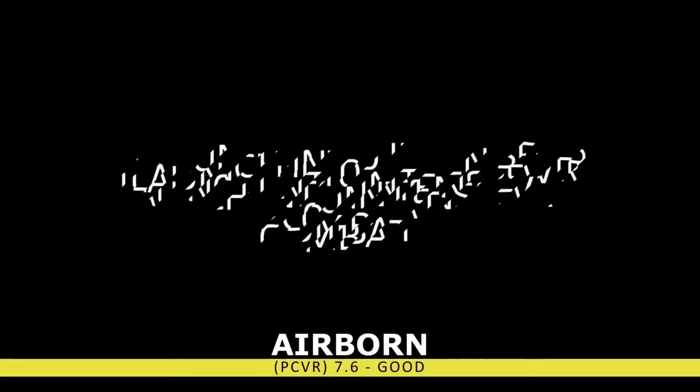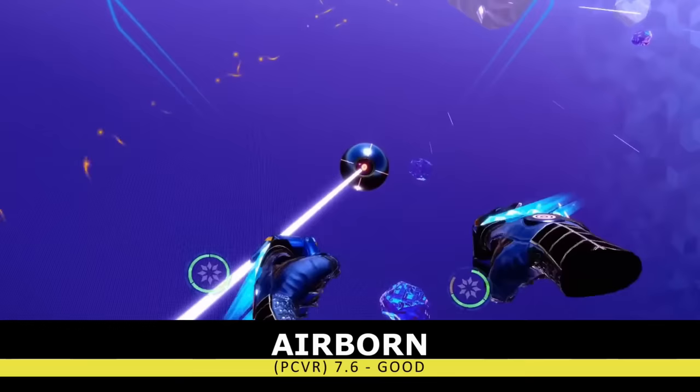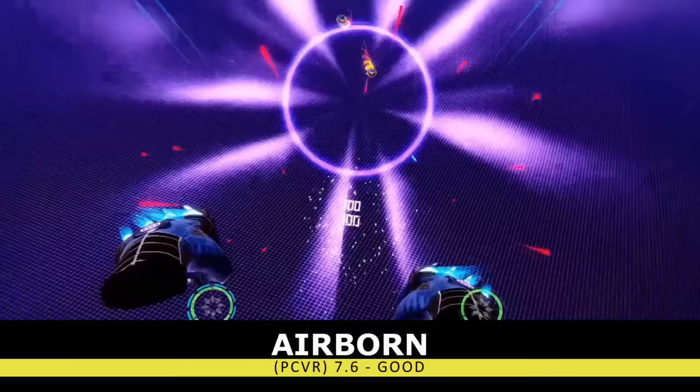If you're looking to kick it up a notch, we have Airborne. Airborne has you flying around like Iron Man while taking out a never-ending onslaught of robotic enemies. You'll unlock new weapons and skills between runs, and flying around at breakneck speeds just feels so awesome. Sadly though, there's not much more to this game, and it's just a fun time killer.